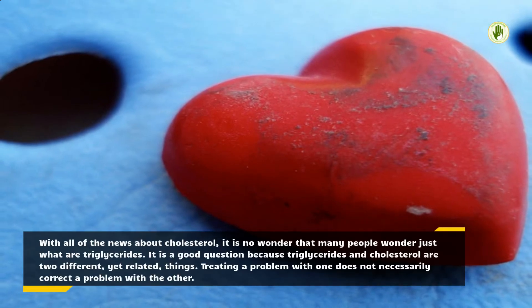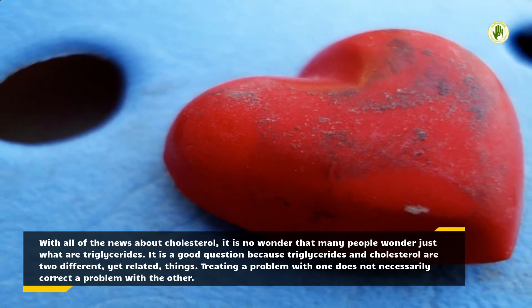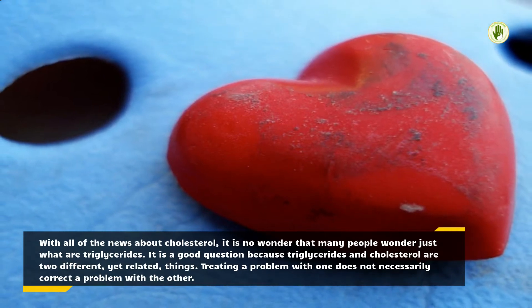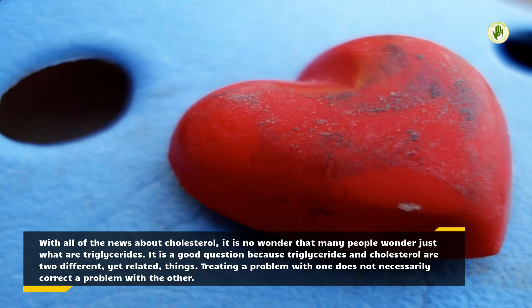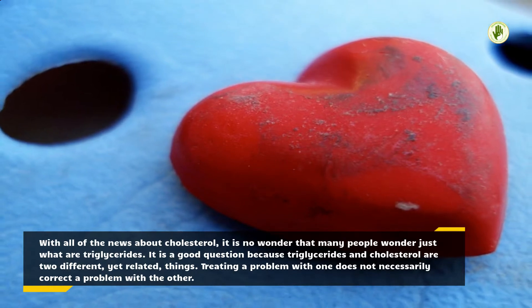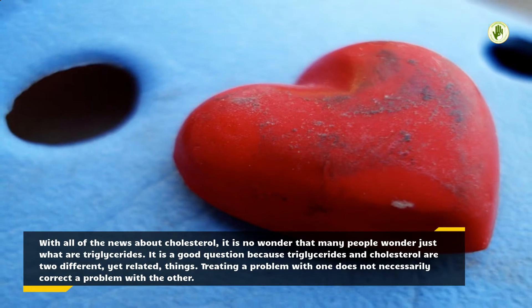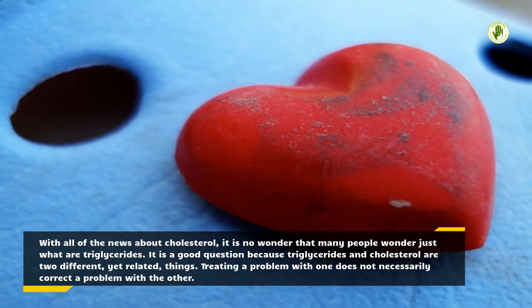With all of the news about cholesterol, it is no wonder that many people wonder just what are triglycerides. It is a good question because triglycerides and cholesterol are two different, yet related, things. Treating a problem with one does not necessarily correct a problem with the other.